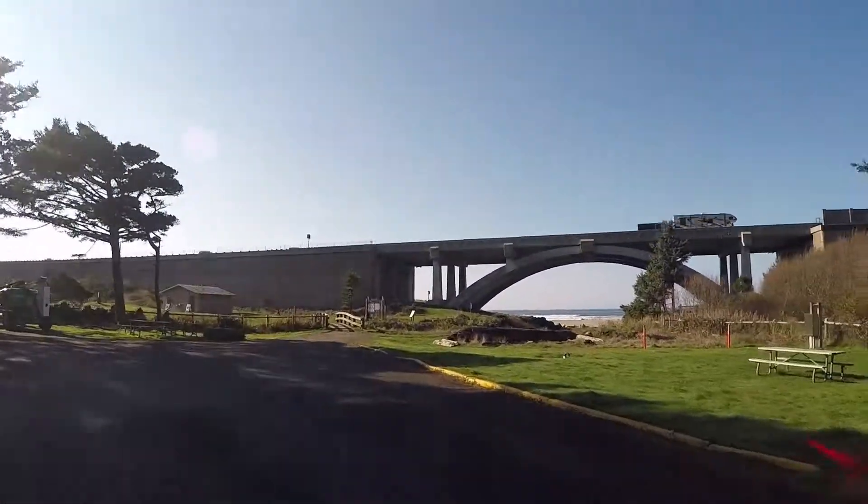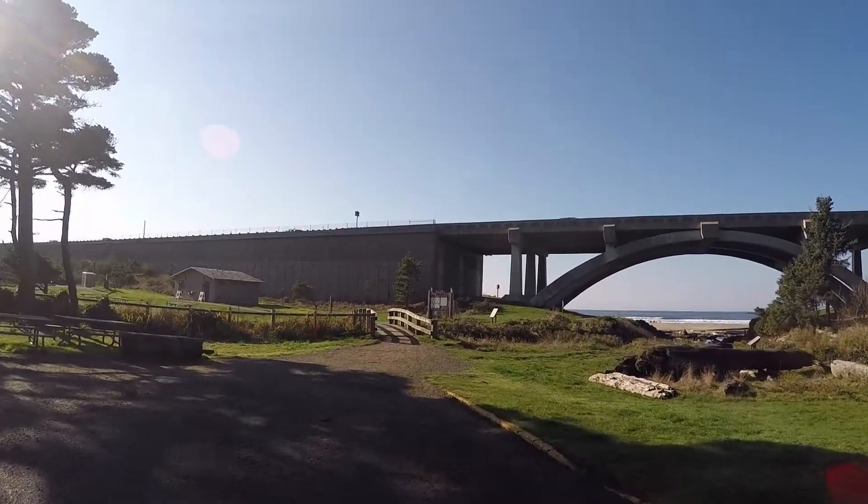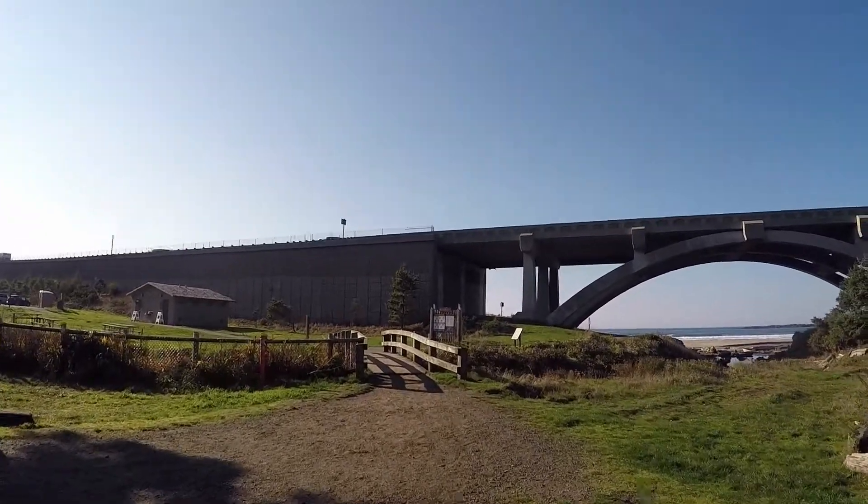We camped at the other side of the park, furthest from the beach. Although it was a long walk to the beach, we appreciated the feeling of being more in the wilderness and the absence of traffic noises.